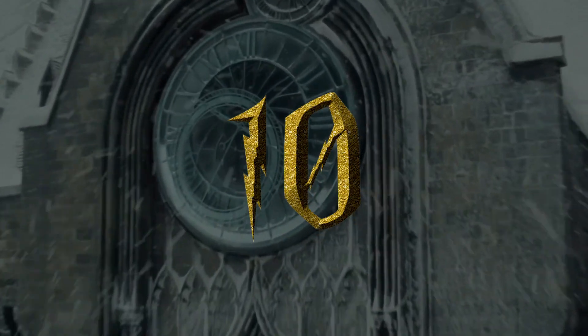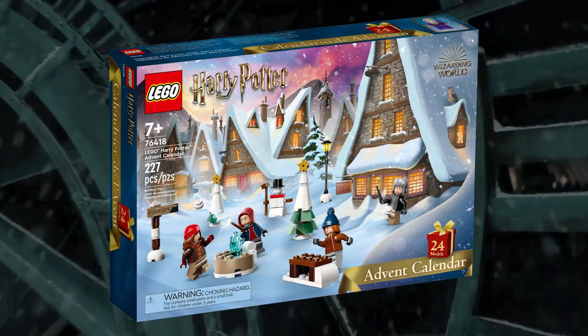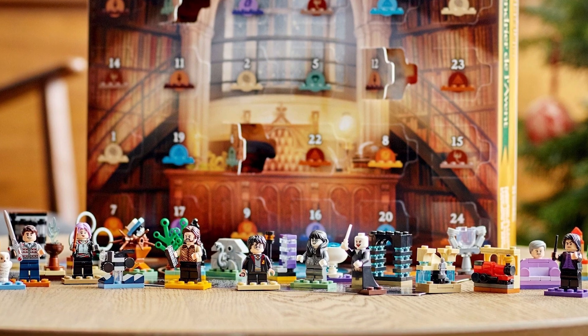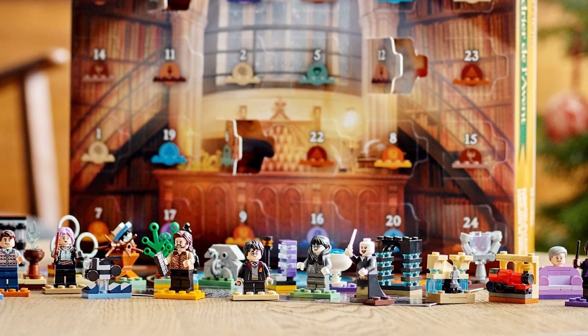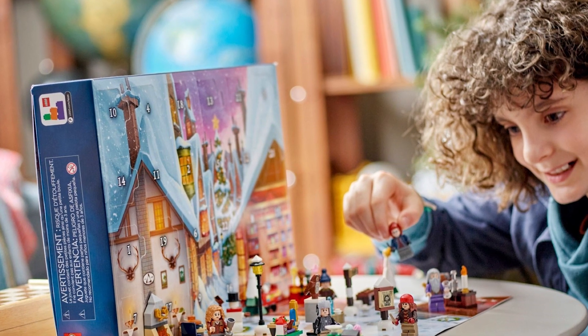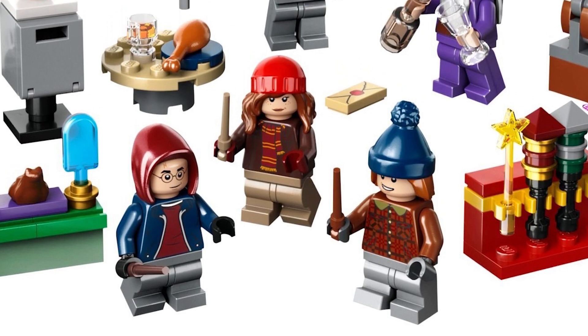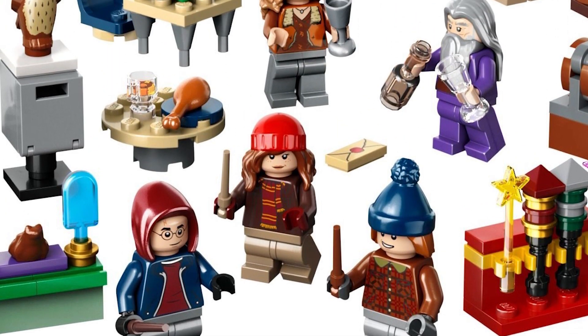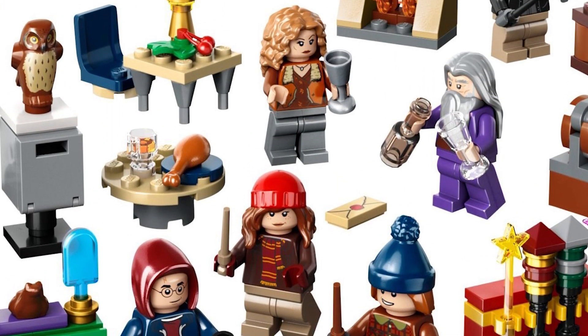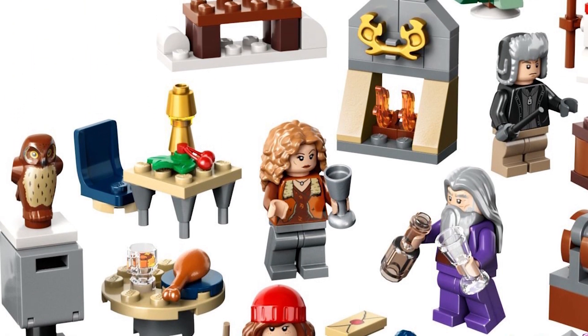Number 10: 76418 LEGO Harry Potter Advent Calendar. Last year, LEGO released one of my favorite advent calendars ever made for Harry Potter. This year, they took a noticeable step back with 76418, but the set still includes 6 unique minifigures featuring excellent wintry variants of our favorite characters and the first ever appearance of Aberforth Dumbledore. These figures are cool enough to sneak this set onto the list.